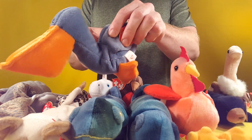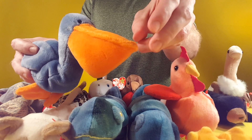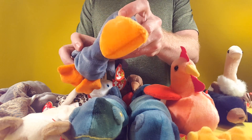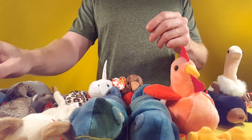We got Toucan Sam here with his large beak. He is also in Nemo, as he carried him to the dentist office.